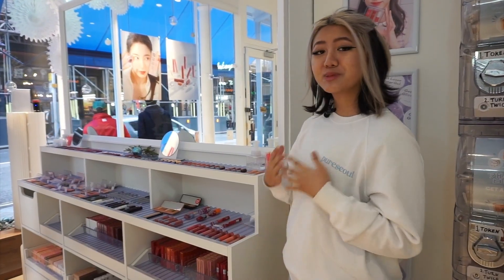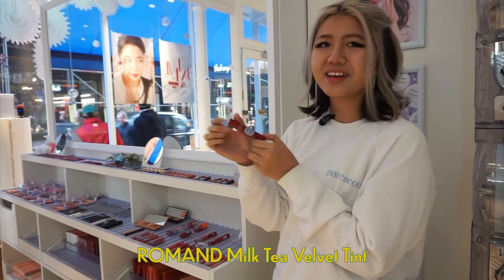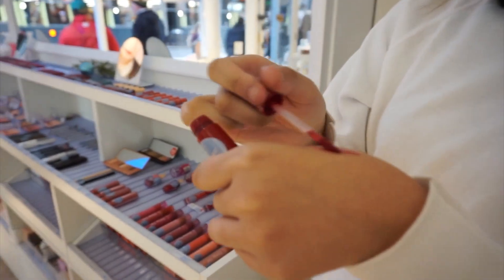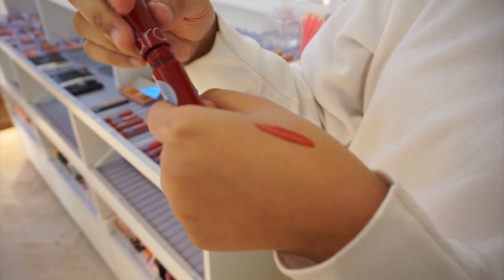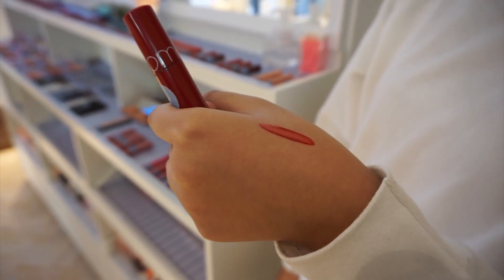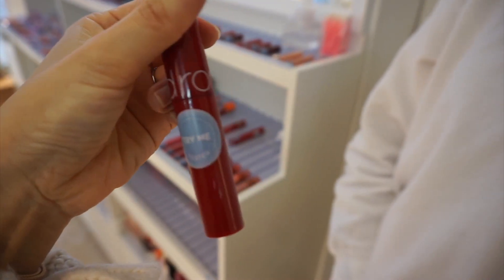Another staff member's absolute favorite is a product from Five Women — it's a lip tint. Let's have a look — is this one of the best-selling items?